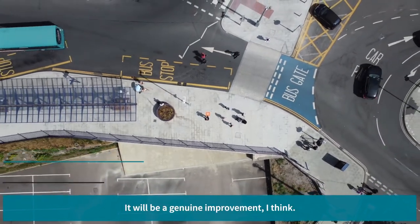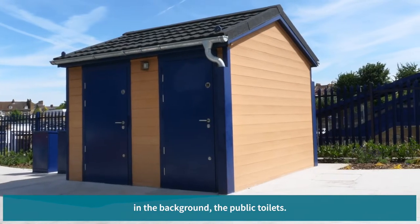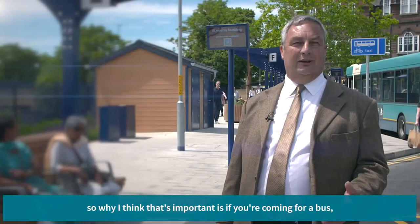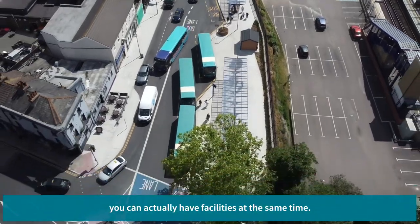It will be a genuine improvement I think. The other benefit we've got is we've introduced, as you can see in the background, the public toilets — something that I think is important, that if you're coming for a bus you can actually have facilities at the same time.